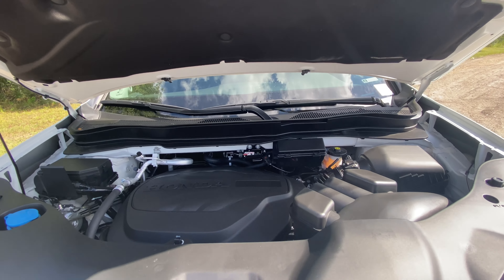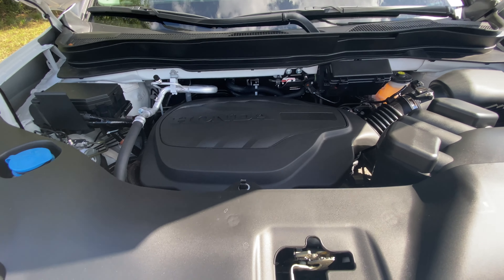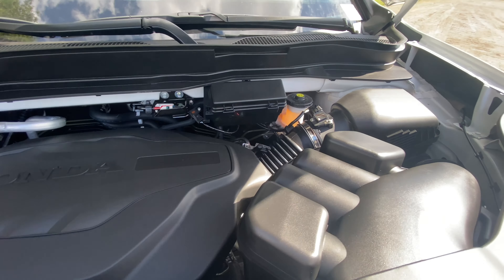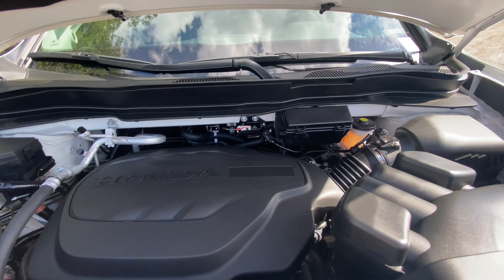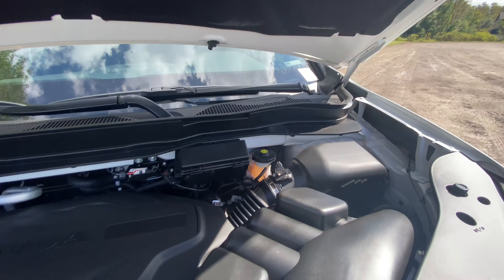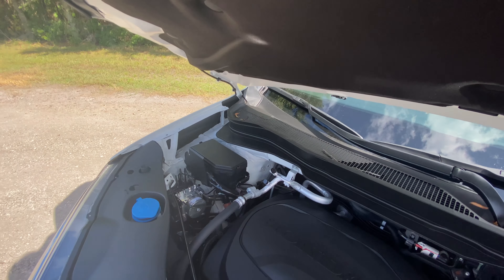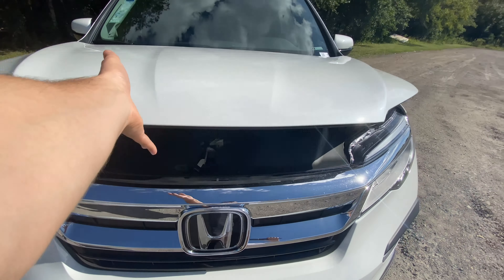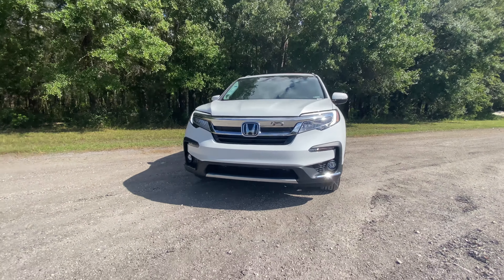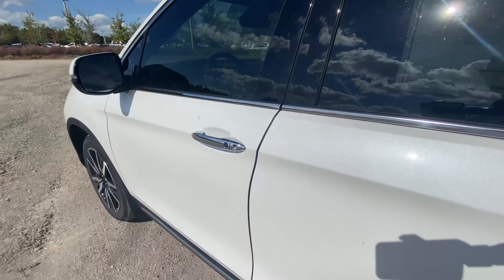Here you have your 3.5-liter V6 making 280 horsepower, enough to get this SUV to 60 mph in between six and a half and seven seconds. Pretty self-explanatory under the hood — no visible strut tower braces, but it does have a nice connection between the two strut towers. Let's head inside and check out the interior of this 2022 Pilot Touring.